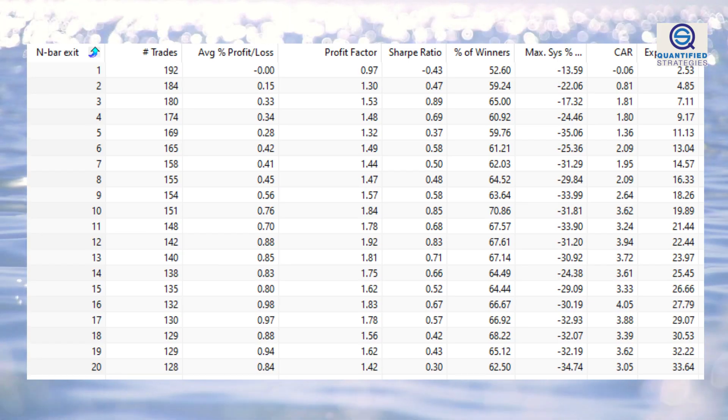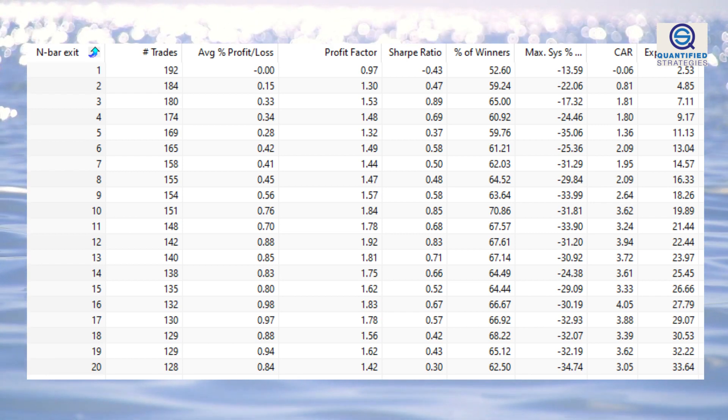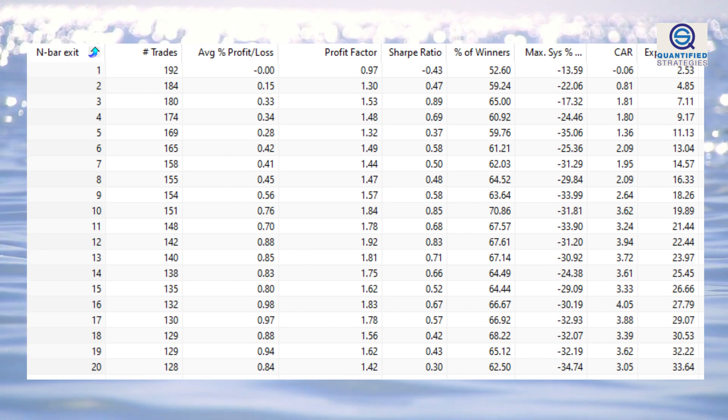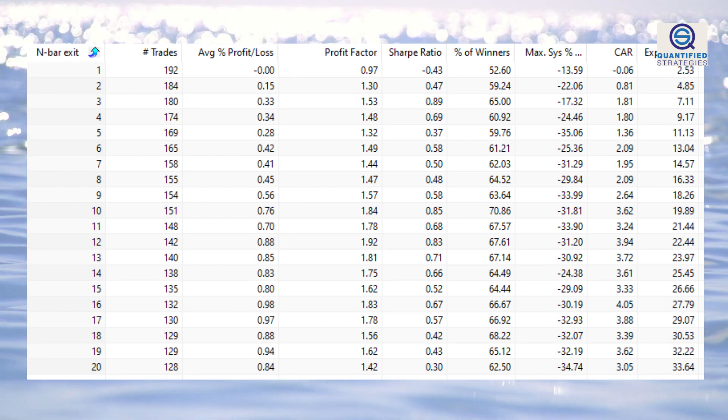The first column shows the number of days we are in the trade. For example, row number 5 shows the results when we sell after 5 trading days, which is a 0.28% gain per trade. The results are slightly better than any random period. Can we improve it?